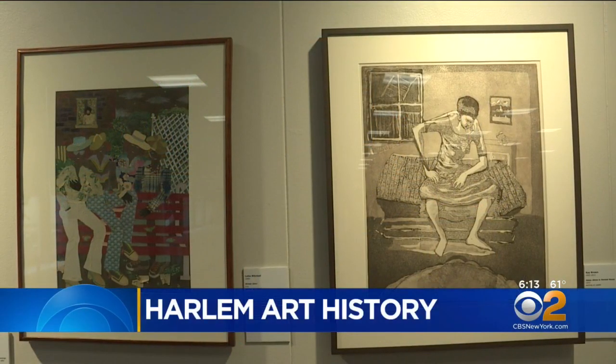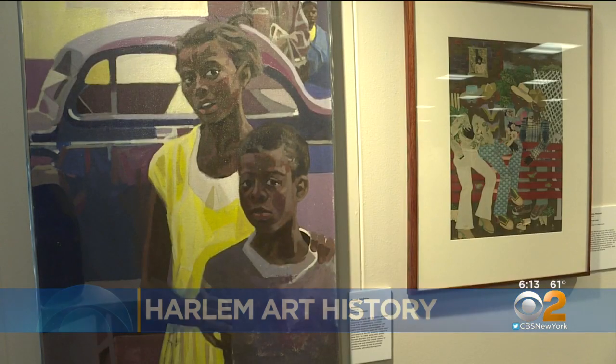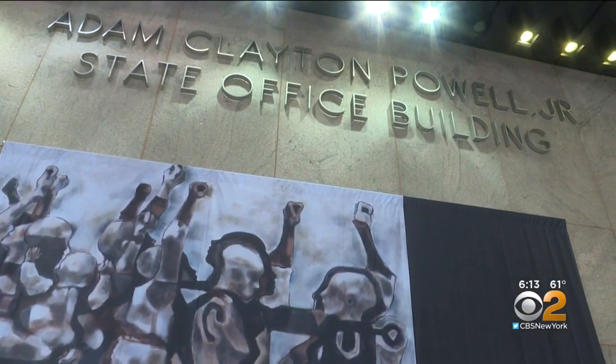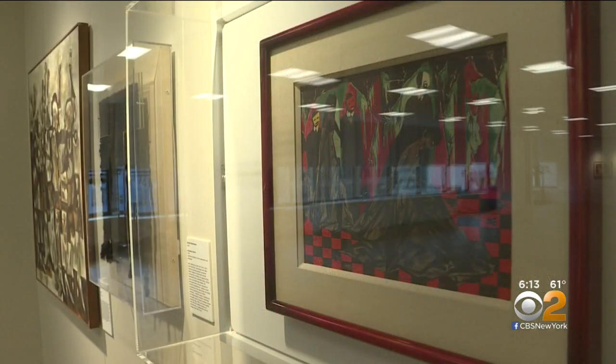After 25 years stuck in a basement, artwork from the 20th century is being given new life once again. The Harlem Roots exhibit is back on display in its original home, the Adam Clayton Powell Jr. State Office Building, after repair and restoration work following a flood that damaged many of the pieces in storage.